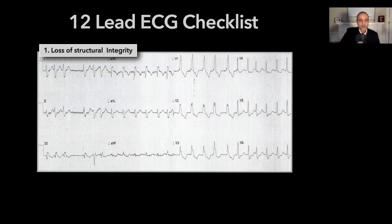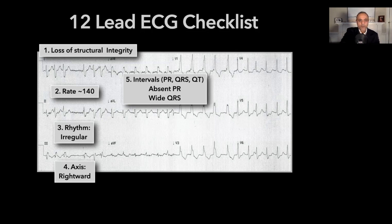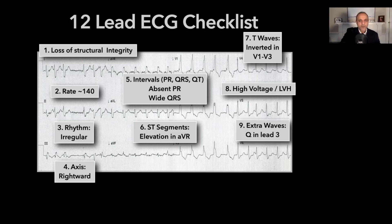Looking at it, there was definitely what I call loss of structural integrity — the P-wave, QRS, and T-wave don't have a relationship to each other. In fact, there is no P-wave here. The rate was about 140. Rhythm was irregular. Axis was rightward. The intervals were abnormal with a wide QRS. ST segments were significantly elevated in lead AVR, and T-waves were inverted in the precordial leads. There was no real evidence of high voltage. A Q-wave was present in lead 3. And there was dynamic instability in that the prior ECG from her prior visits was actually a sinus rhythm narrow complex.